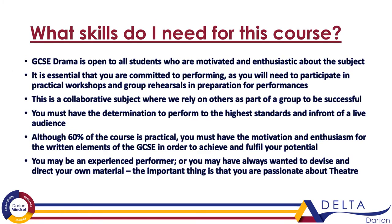So what skills will you need for this course? GCSE Drama is open to all students who are motivated and enthusiastic about the subject. You don't have to have any prior knowledge, but it is really essential that you are committed to performing, because you will be expected to participate in practical workshops, group rehearsals and preparation for performances. It's a collaborative subject, which means that you are relying on others as part of a group to be successful.